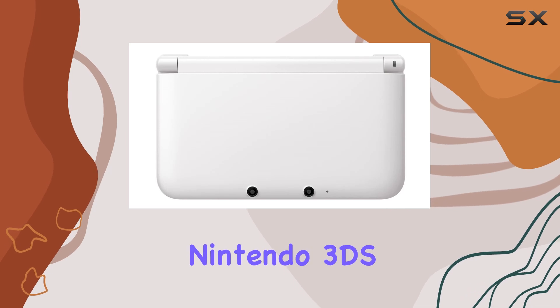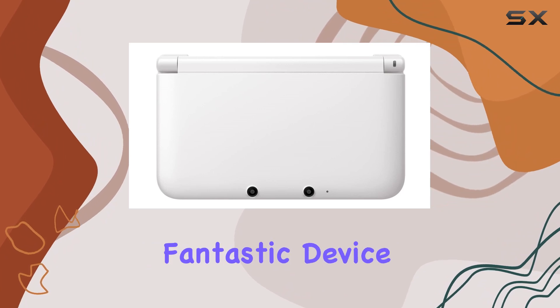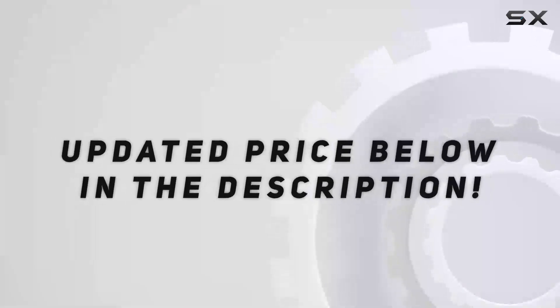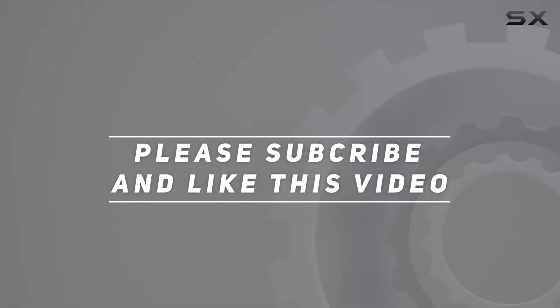In summary, the Nintendo 3DS LL portable video game console in white, Japanese version, is a fantastic device. Check out the video description for an updated price. Thank you for watching this video.